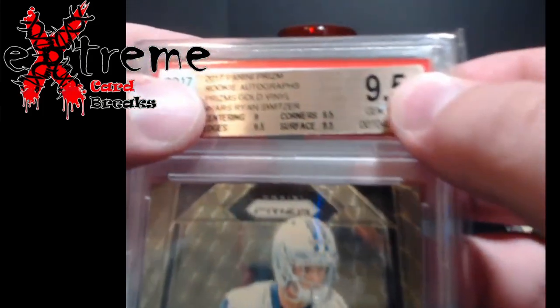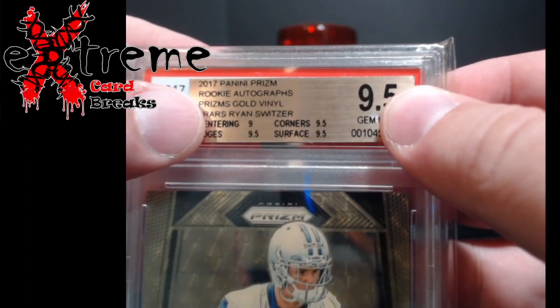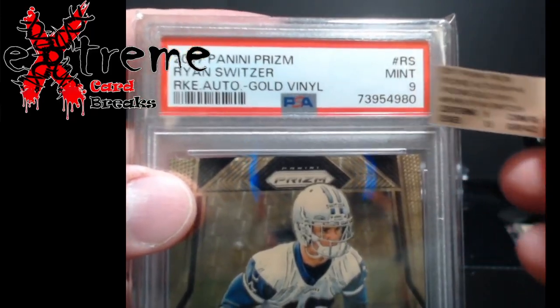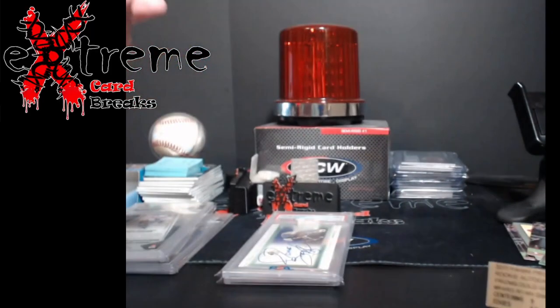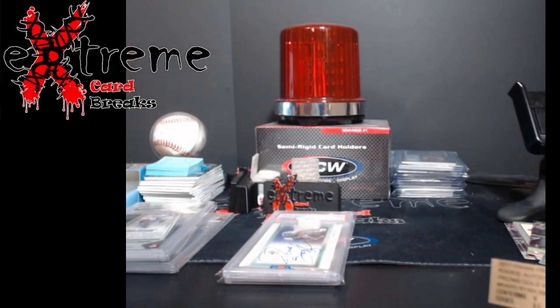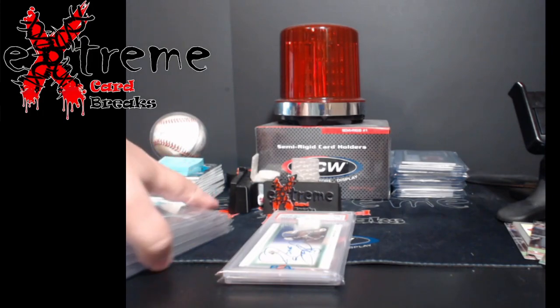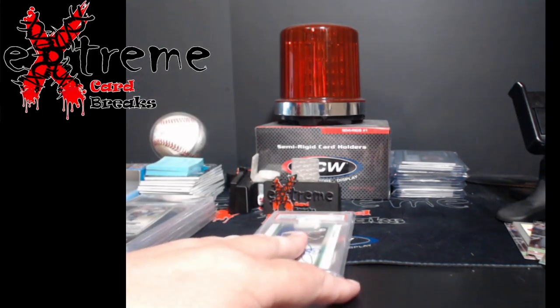This is the gold vinyl, numbered out of five. Centering 9, edges 9.5, corners 9.5, surface 9.5 — centering is the 9, which is what PSA docked most. Came back PSA 9. So one 9 out of the bunch, which I figured would be this one. It's actually three of five, so let's get them crossed over — they were slabbed once before.